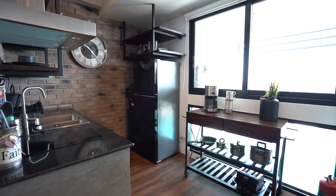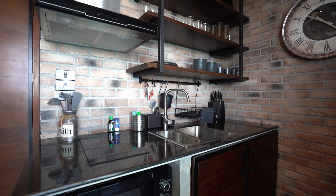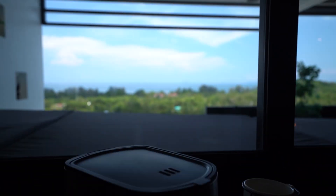The fully fitted kitchen has fridge freezer, microwave, oven, hob, toaster, a coffee machine and a water dispenser with hot and cold water. There's also a washer-dryer.